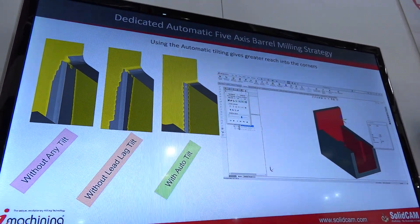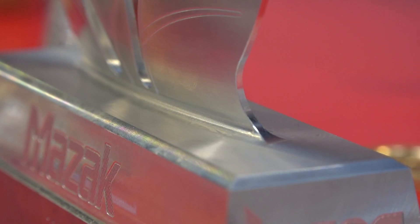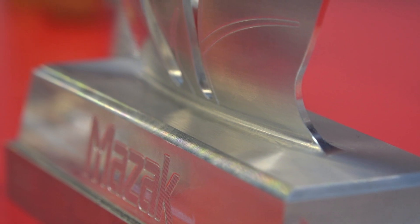The side tilting with lead lag tilt gets you right into that corner maintaining the barrel contact. Now Ben, is this a perfect demo piece to illustrate that? Yes, that's a perfect part. We did that down at Masac in their technology centre, designed the part, cut the part and did all the barrel milling.